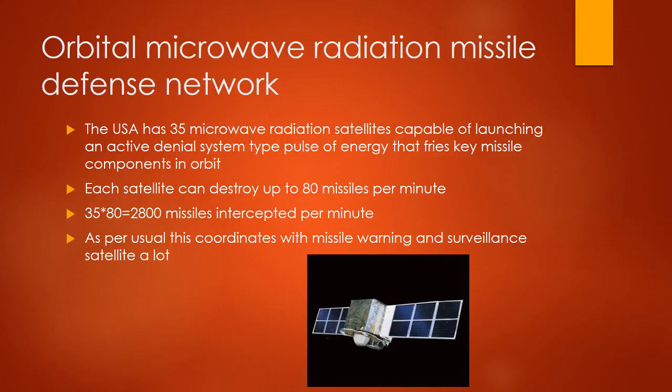Orbital Microwave Radiation Missile Defense Network: the USA has 35 microwave radiation satellites capable of launching an active pulse of energy that disables key missile components in orbit. Each satellite can destroy up to 80 missiles per minute. 35 times 80 equals 2,800 missiles intercepted per minute.